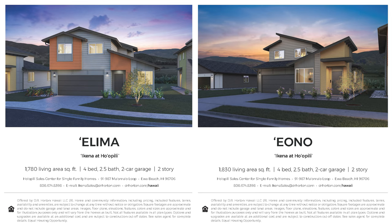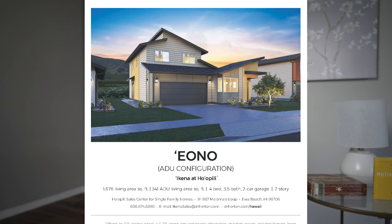The Ilima and Iono models are four-bedroom, two-and-a-half-bathroom models with 1,780 and 1,830 square feet of living, respectively. All models have an attached two-car garage. The last model is also the Iono model but has an ADU option, replacing the master bedroom on the first floor and adding an extra bathroom on the second floor in bedroom number four. This model has 1,676 square feet of living in the main unit and 341 square feet in the ADU.